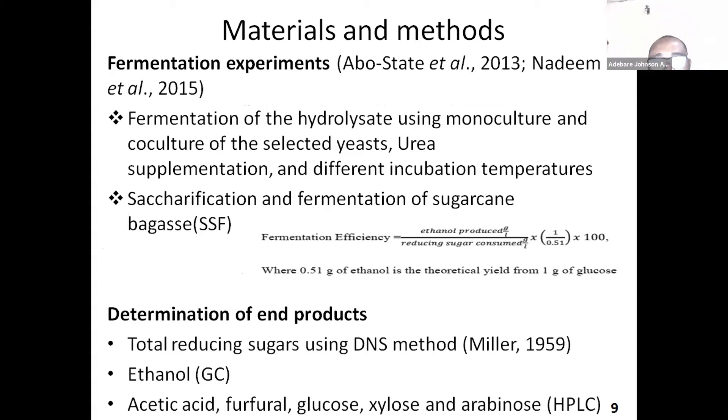I also treated the bagasse using potassium hydroxide before proceeding. In the experiment, I did enzymatic hydrolysis and also tried to hydrolyze using fungi directly. I optimized the pretreatments using response surface methodology, and morphological examination of pretreated bagasse was also done using scanning electron microscope. Fermentation of the hydrolysate was done using monoculture and mixed culture of selected yeast, testing some other parameters too. The other method for fermentation used was SSF — simultaneous saccharification and fermentation of sugarcane bagasse. Fermentation efficiency was calculated using the formula displayed.